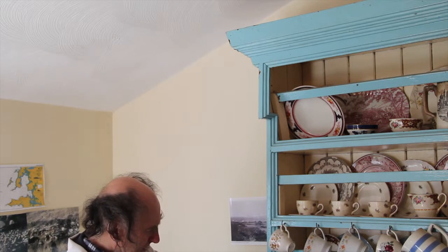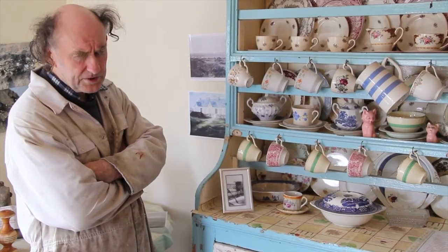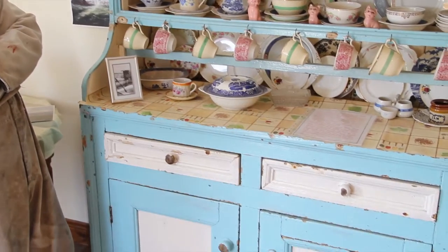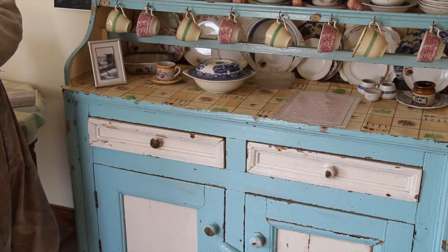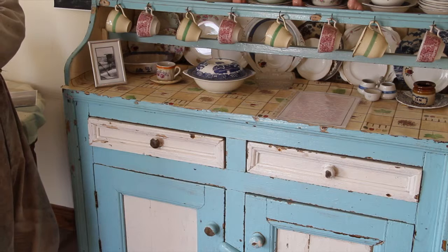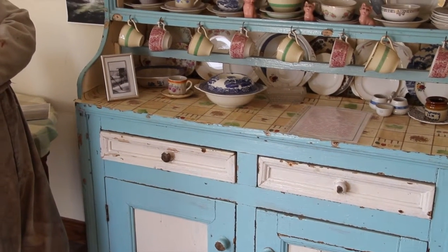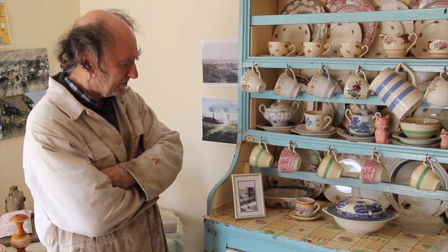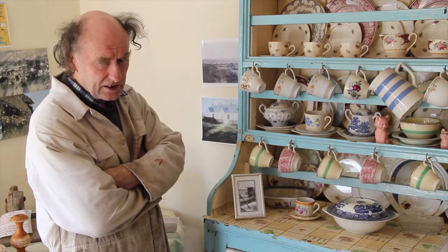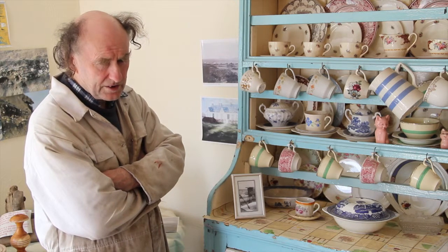Down below, it's only in recent years — say in the past 100 years — that they started putting two drawers in the lower part of the dresser. Before this, there were just two doors and it stood maybe nine or ten inches off the floor, on feet, on legs. You could put pots and a load of things underneath it — that's where they stored a lot of stuff. But in more recent times, within the last 100 or 200 years, they started putting drawers in the dresser. That's where they kept the cutlery and other little bits and pieces — the man of the house's spare pipe, knife, whatever.